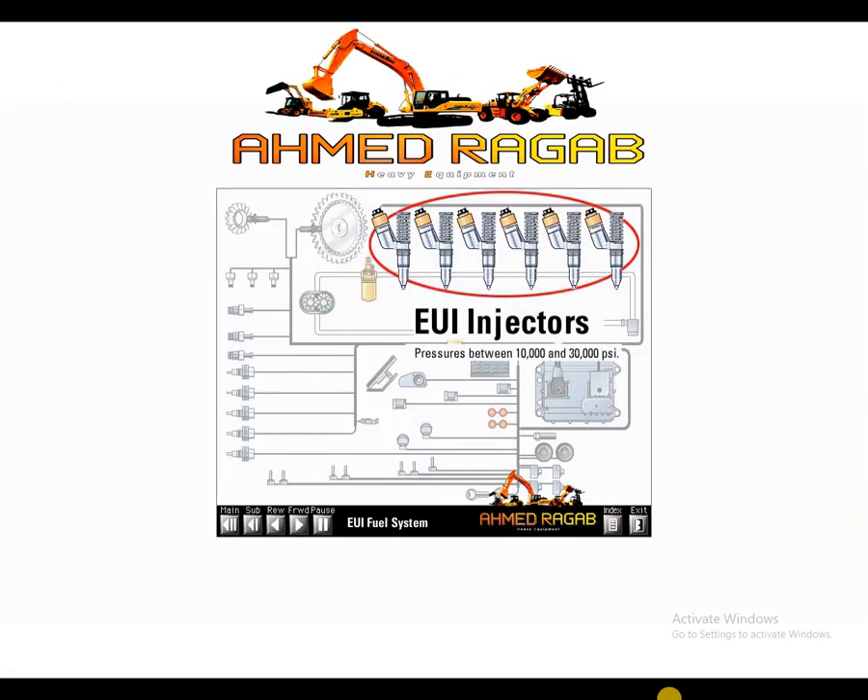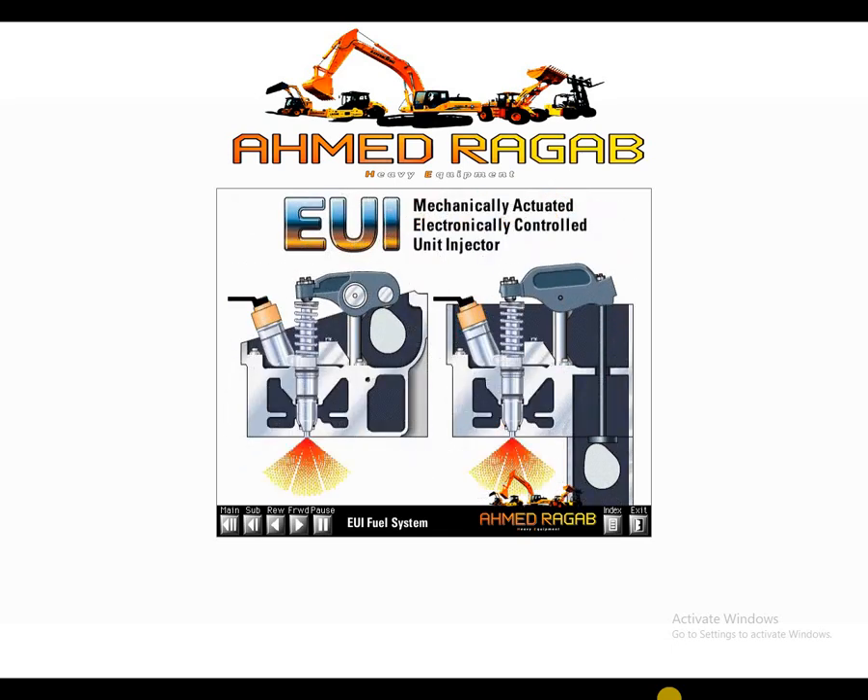EUI injectors take low-pressure supply fuel and pressurize the fuel between 10,000 and 30,000 PSI. A camshaft-operated rocker arm pushes down the injector tappet and plunger, supplying the mechanical energy required to pressurize and pump the fuel from the injector.